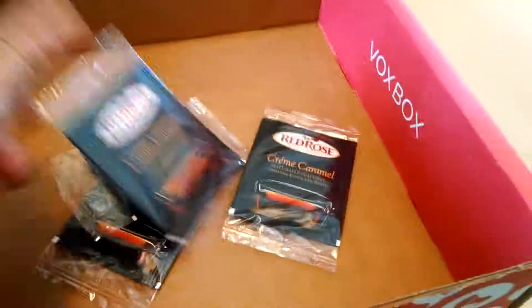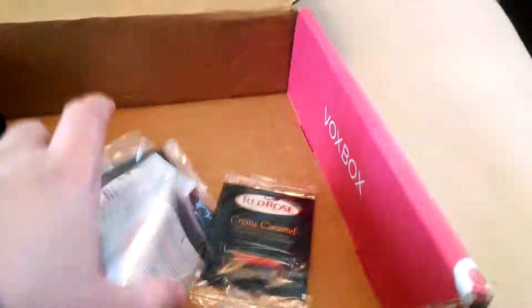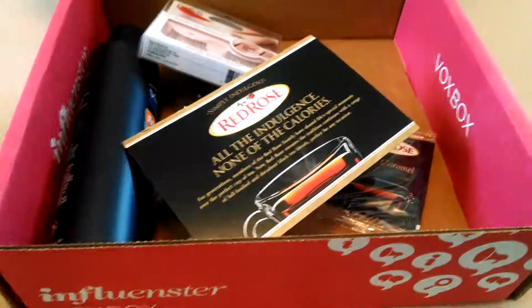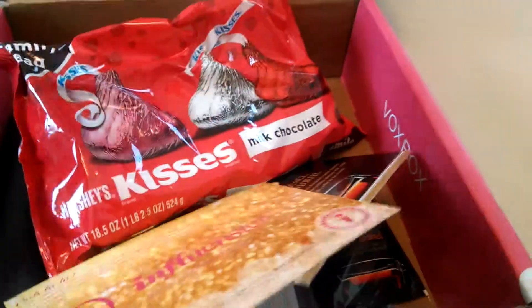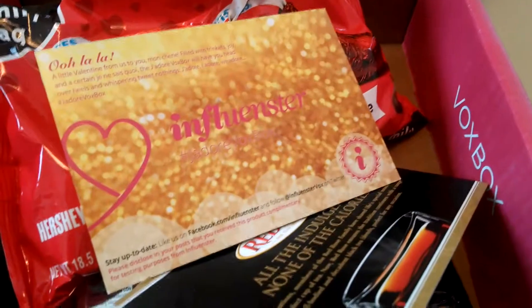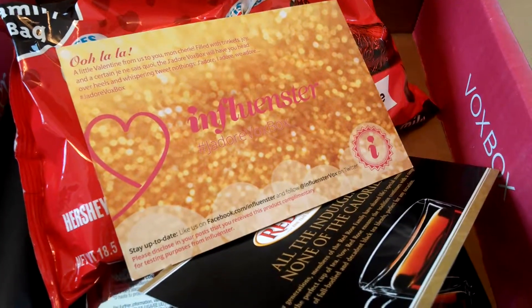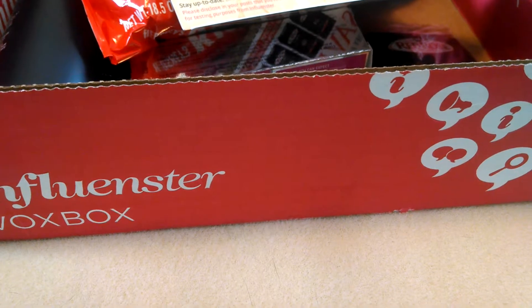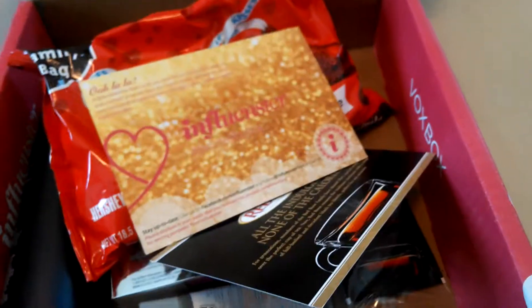So I'm looking forward to trying all these lovely products, thanks to Influenster and Vox Box. This was the J. Adore Vox Box, and I was able to try this for free because I am an Influenster. If you have questions or would like to see more of my review, make sure you check out www.crazycouponcarls.com. Thanks again to Influenster for this lovely Vox Box, and I'm looking forward to giving everything a try. Happy Valentine's Day!